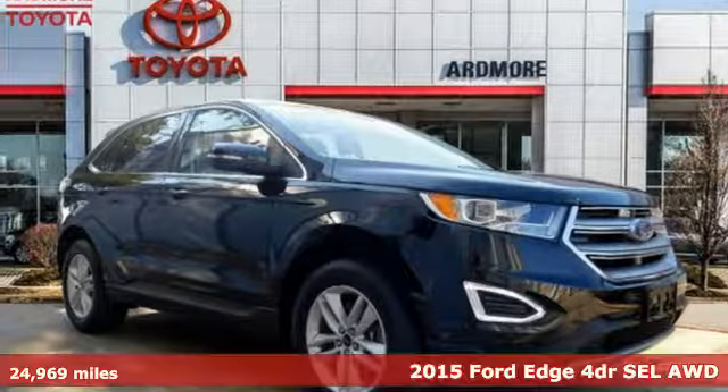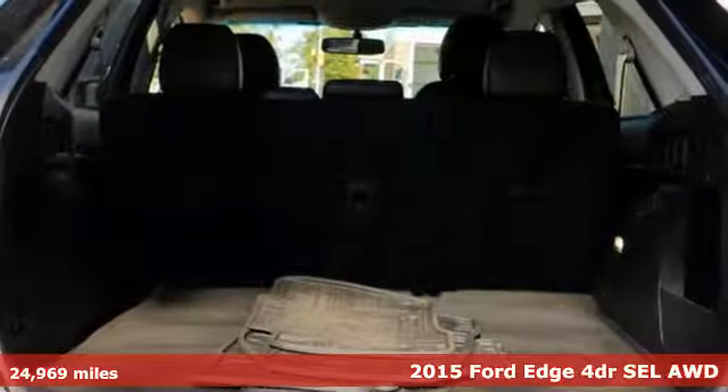Here's a 2015 Ford Edge. Ford, where tradition meets innovation.